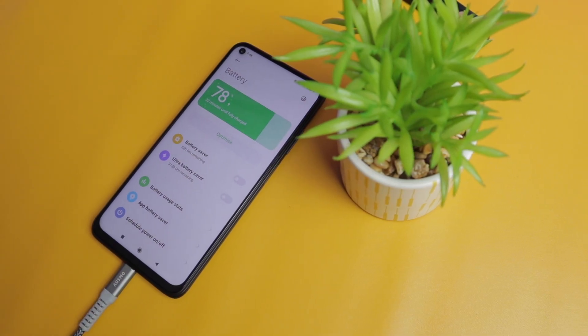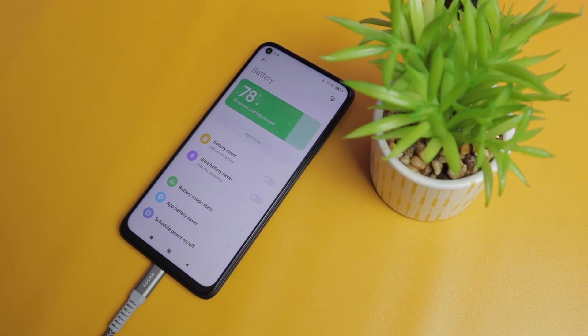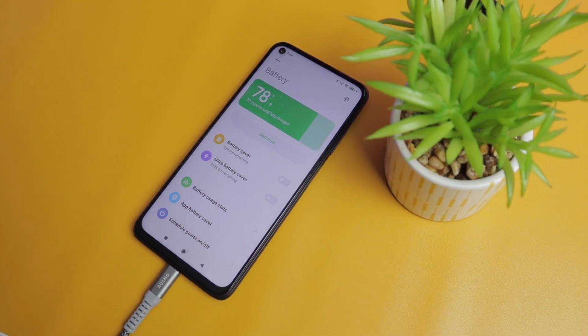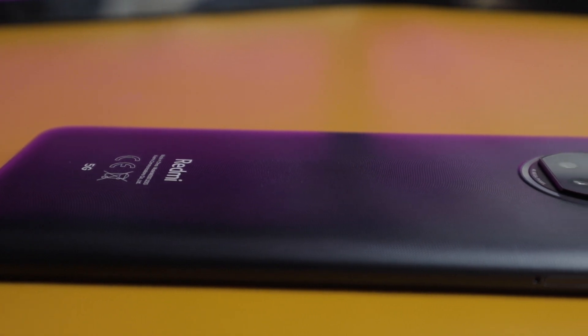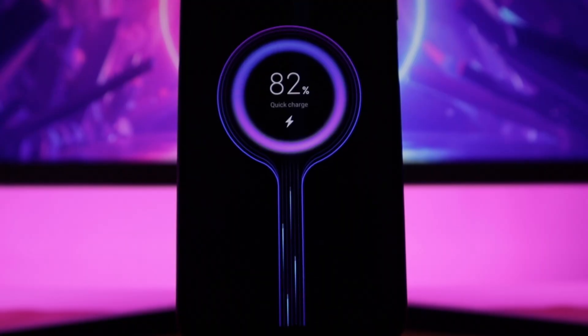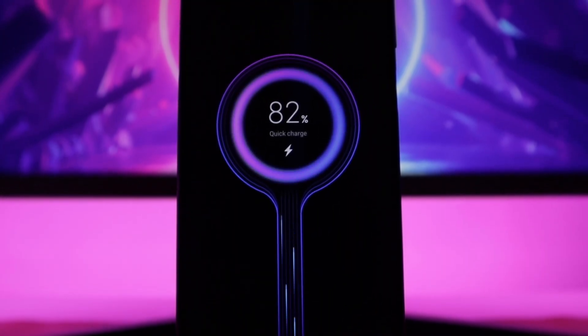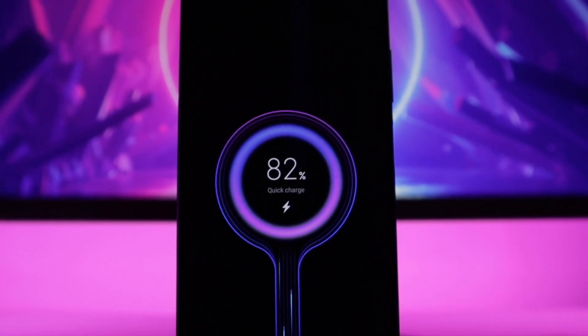Xiaomi has increased the battery charge cycle for this phone up to 800 charge cycles without significant battery capacity degradation. It has a huge battery of 5000mAh which easily lasts more than a day. Surprisingly, with that huge battery, this only weighs 199g. It has fast 18W charging and it comes with a 22.5W charger.